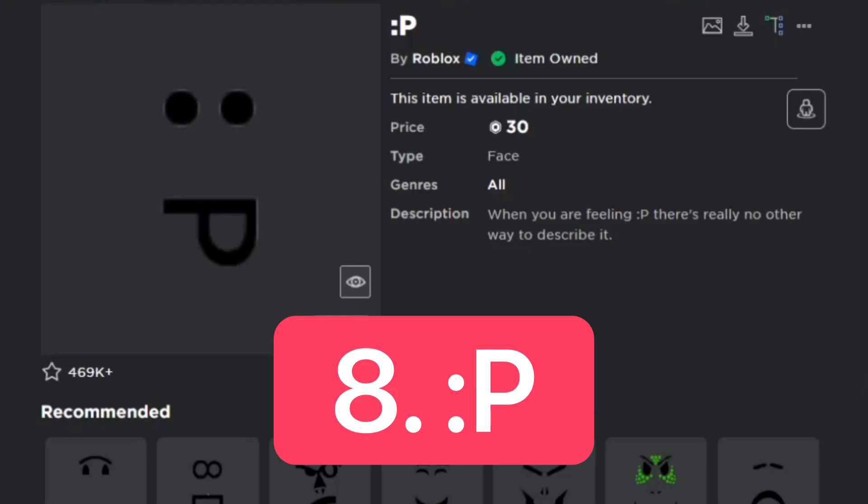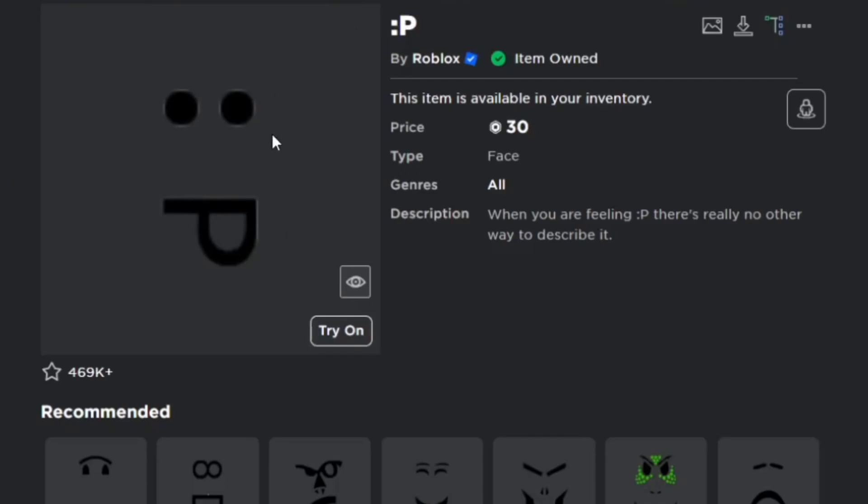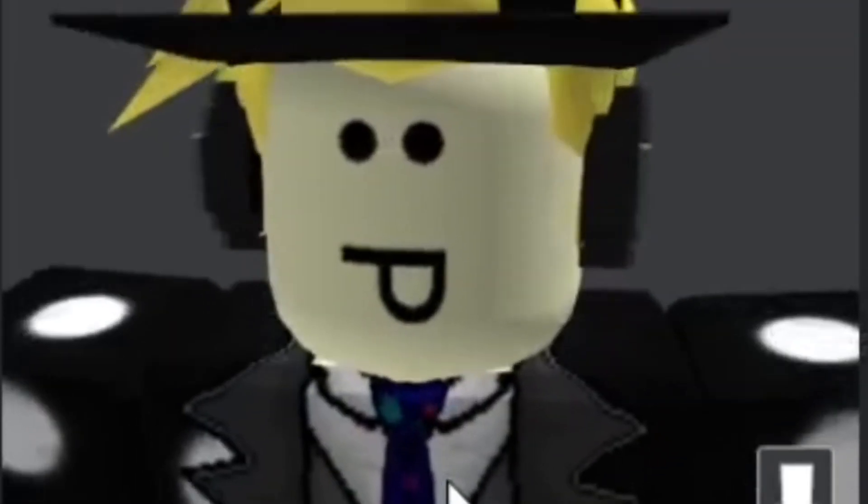For number 8, we have the Pea Face, which is selling for 30 Robux right now. The description is 'when you are feeling pea' — there's really no other way to describe it. You can send this face in text and all that, so it's pretty much one of those faces. This is a classic for me. Here's what it looks like on the avatar — it looks really nice.